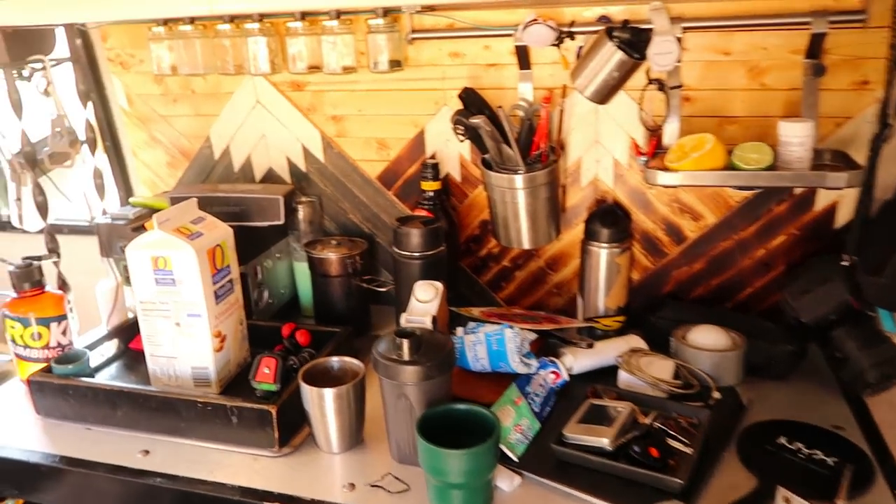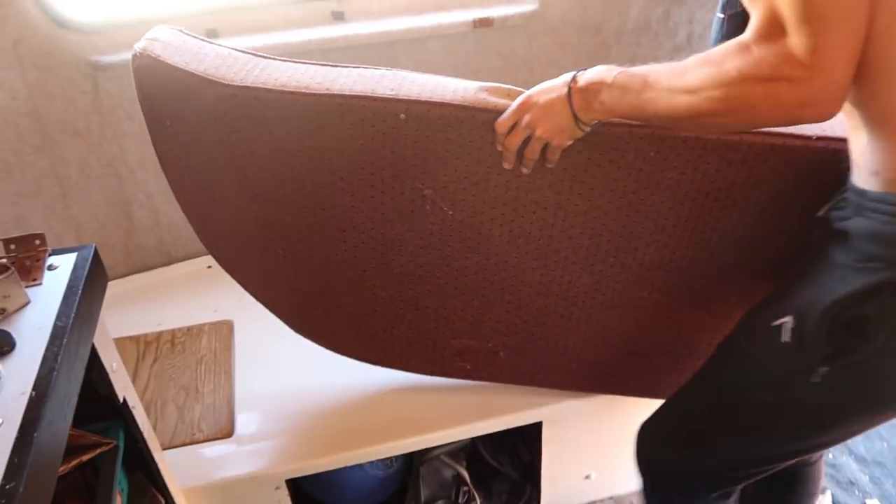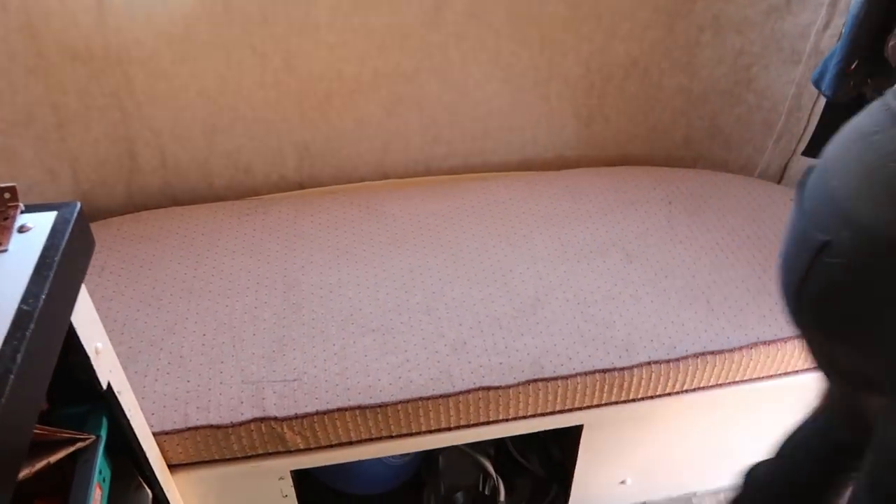Now I just gotta put everything back together. I wonder if the backside is actually bigger than the cushion so that we could fit it. We could try it. Let's do it. Whoa, problem solved.